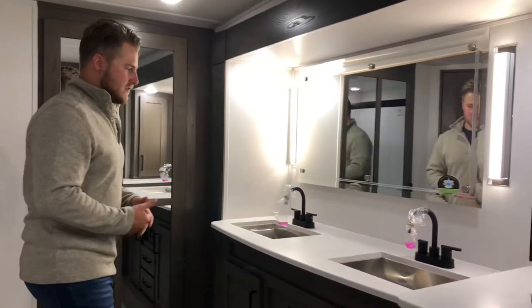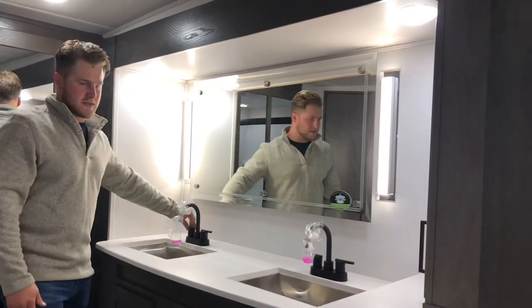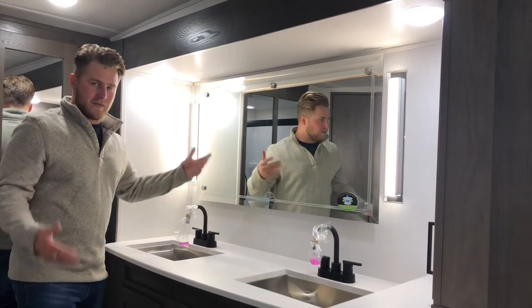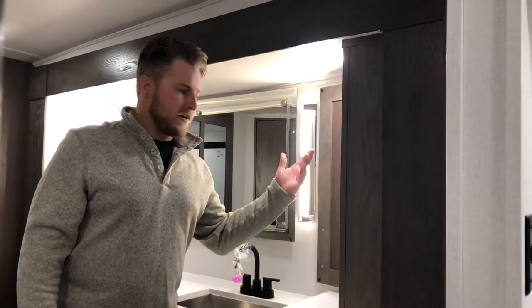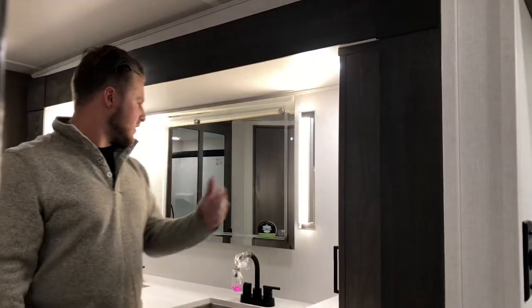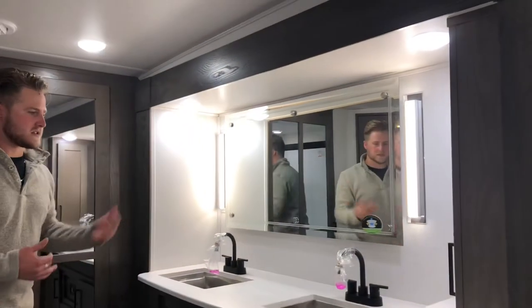I love the lighting in this area. It's awesome that you have a Jack and Jill sink as well, so you're not going to be arguing over spacing. You've also got some storage in here for your toothbrushes, toothpaste, deodorant, all those things. Beautiful mirror setup, beautiful lighting.